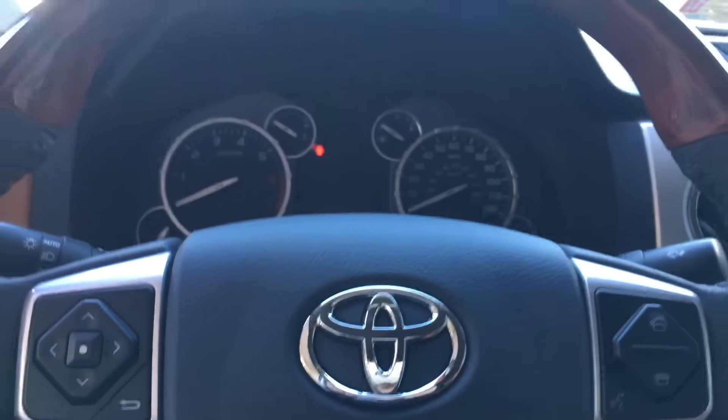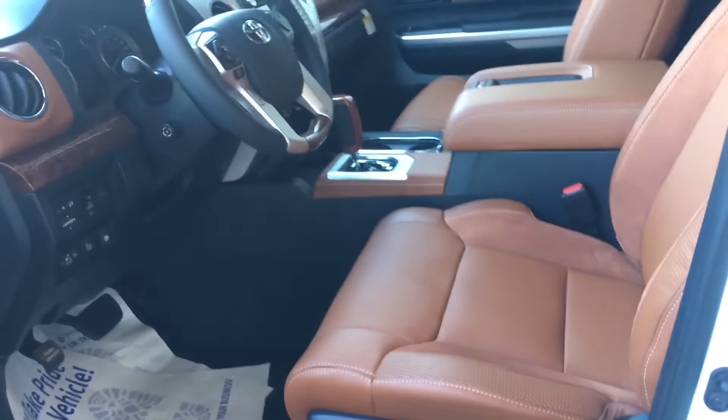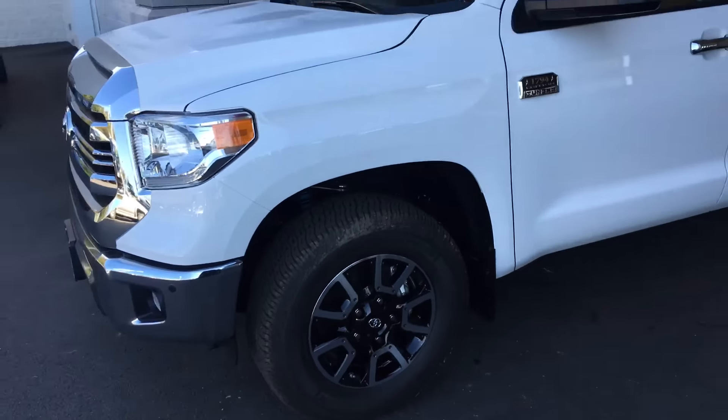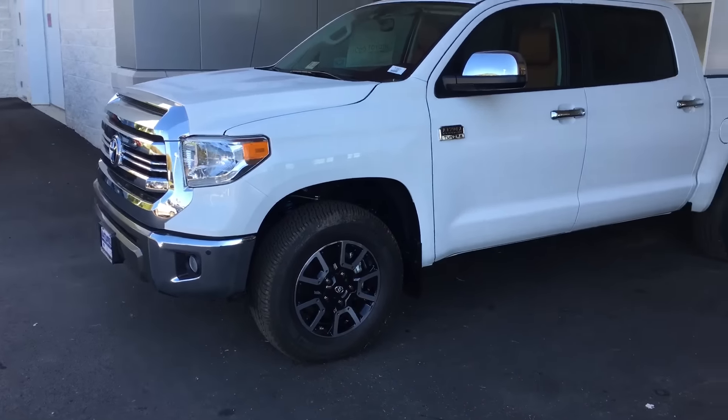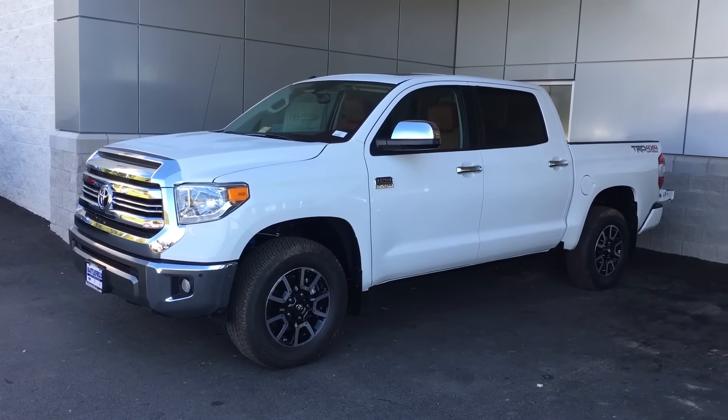You also get a sunroof, and Bluetooth hands-free calling from the steering wheel. So that's a quick overview of this truck — hopefully I went over most everything and this clears up a few questions you might have about the 1794, especially with the off-road package on it. Let me know what you guys think!